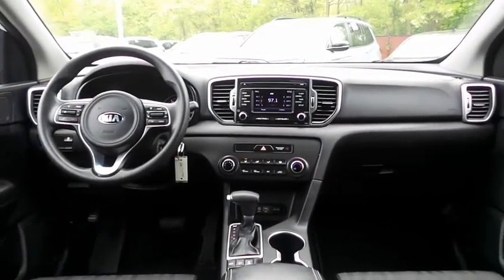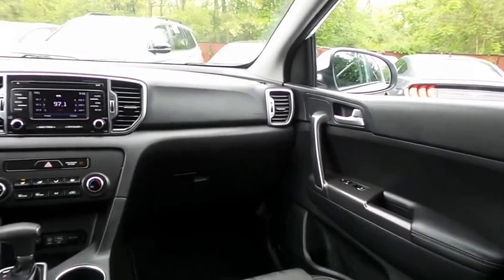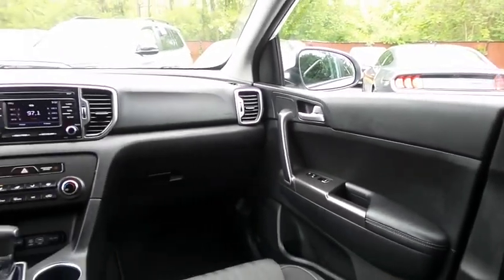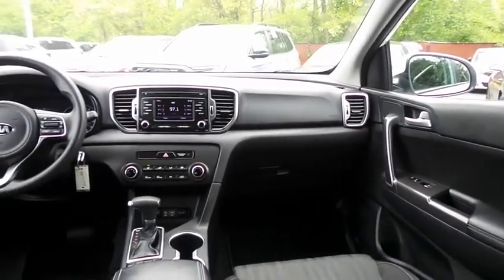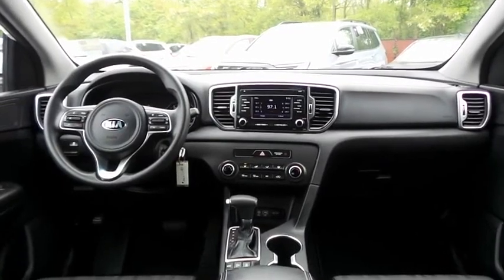It has a telescoping steering wheel with radio controls and a six-speaker sound system with CD player, auxiliary jack, USB port, Bluetooth audio, XM satellite radio, and MP3 decoder.